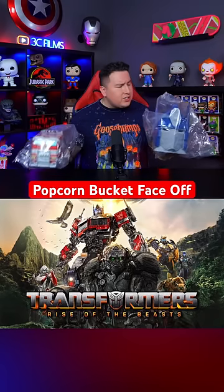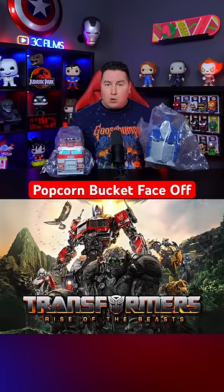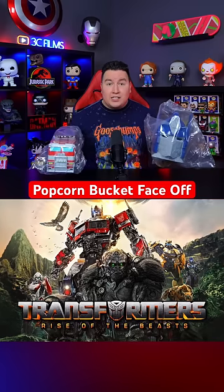So this weekend, I went to two different theater chains to find out who had the better popcorn bucket for the new Transformers movie. Let's have a face-off.